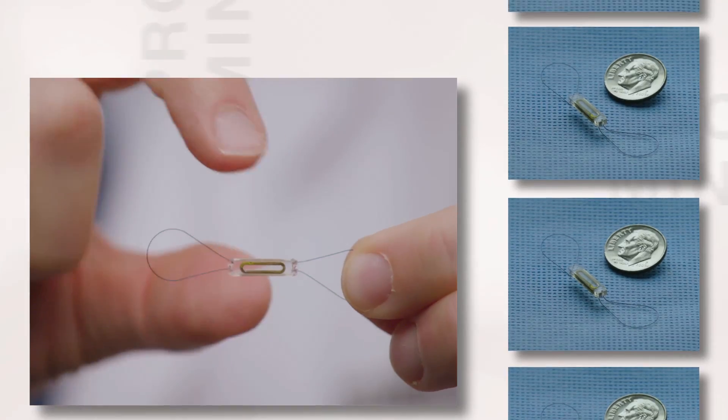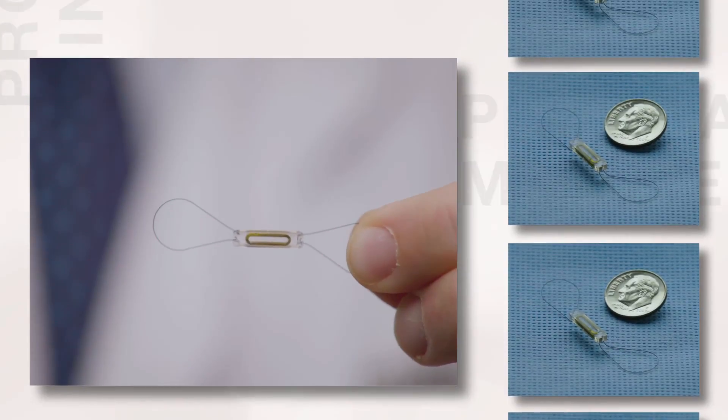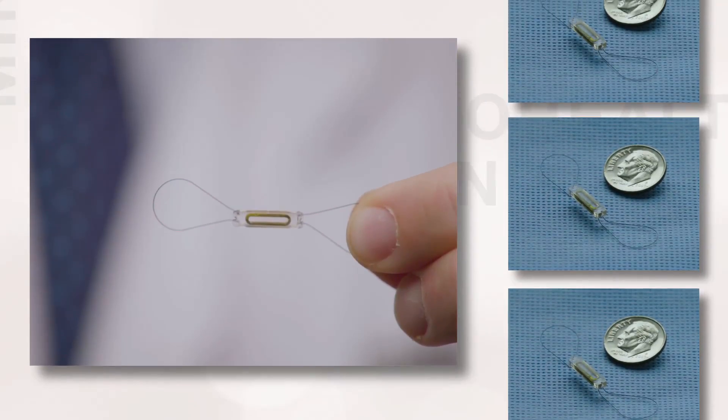The actual device itself is quite tiny. We can implant the device through a catheter, and all you have is a very small incision.